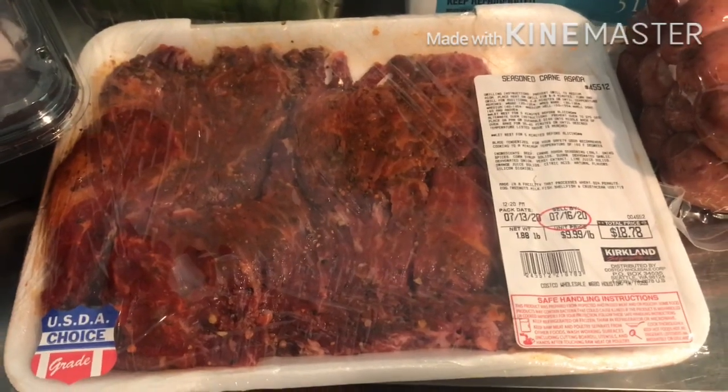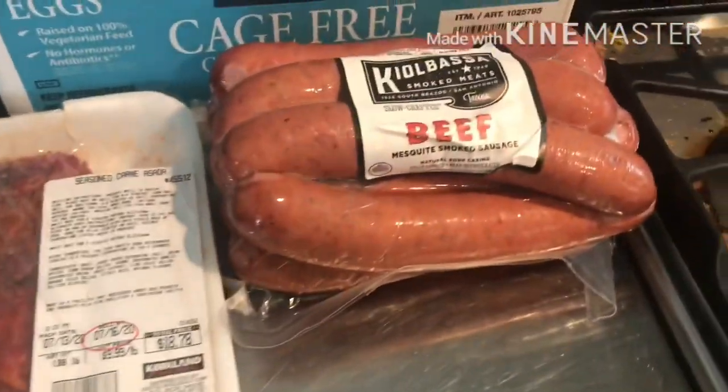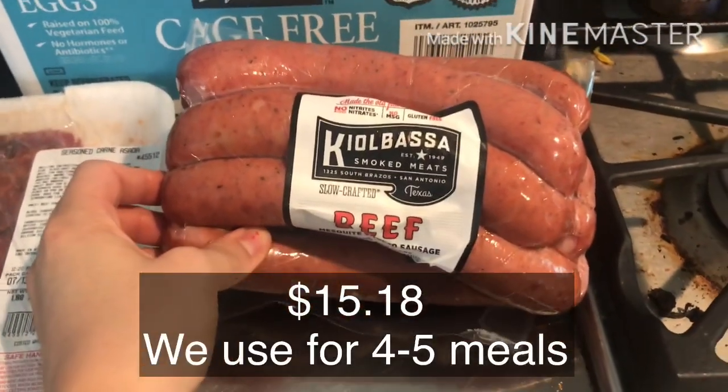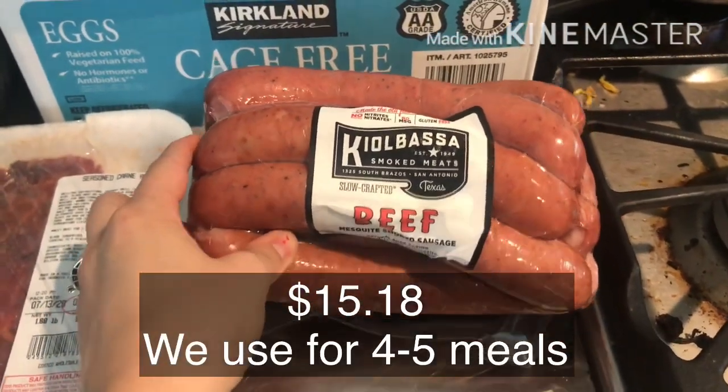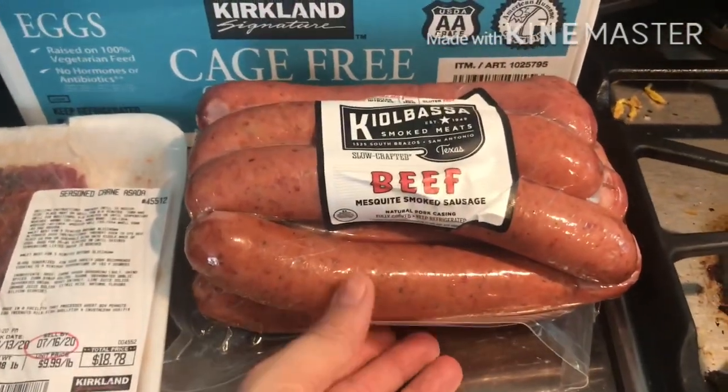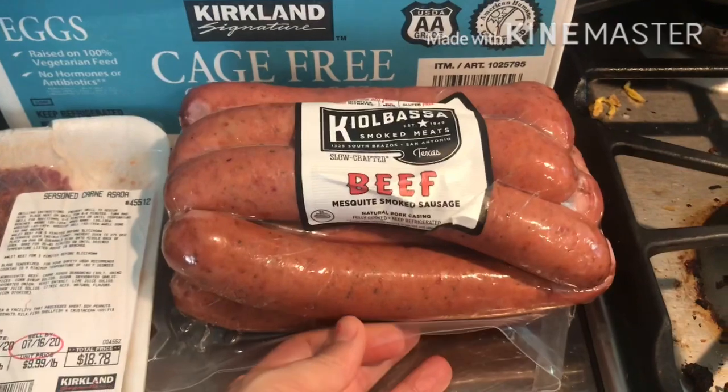This is one of our favorite sausages. Sometimes I get the jalapeño but it's quite spicy and only the adults will eat it, so I went ahead and got the regular smoked sausage today.